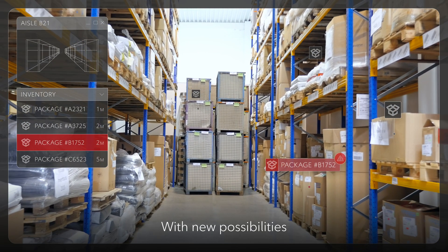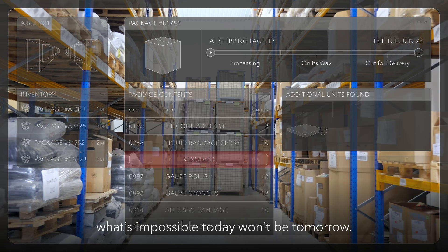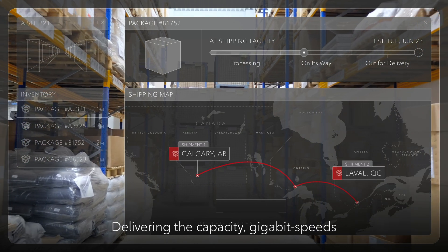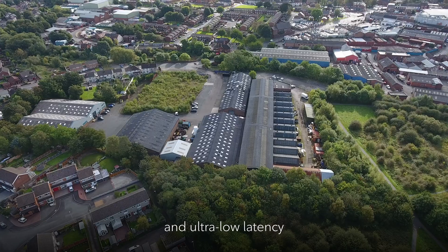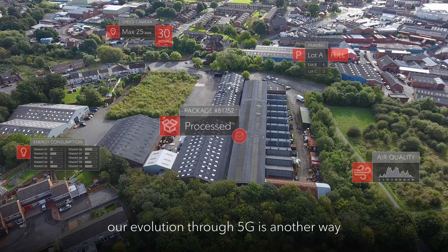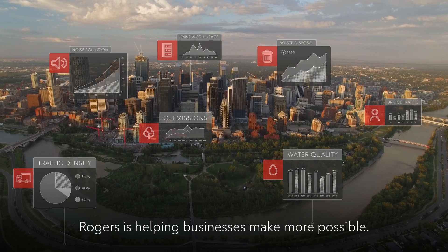With new possibilities like edge and cloud computing, artificial intelligence, and machine learning, what's impossible today won't be tomorrow. Delivering the capacity, gigabit speeds, and ultra-low latency that promise to transform how we live and work, our evolution through 5G is another way Rogers is helping businesses make more possible.